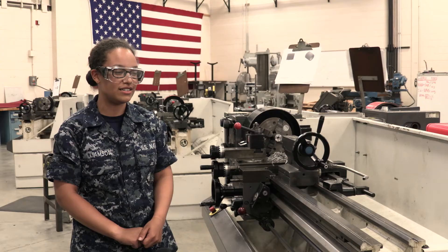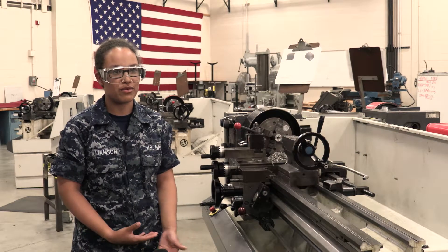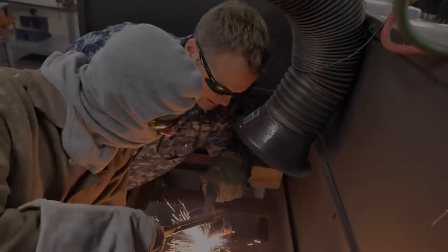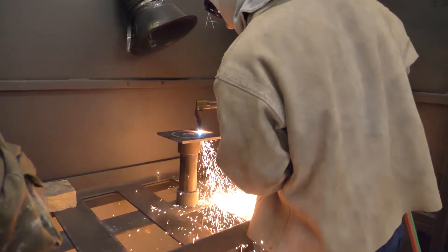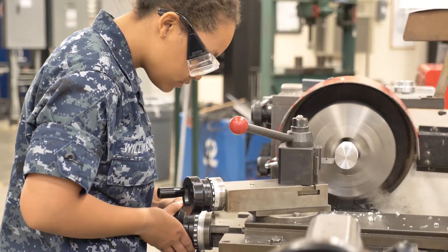It helps me out a lot because when I get out to the fleet, it'll be a whole lot easier because I already know in depth what I'm going to be doing. I'll already be used to working with it, so hopefully that helps me get a little bit ahead. Led by a team of highly experienced instructors, the accession schools at SWAS University will continue to modernize while always emphasizing hands-on practical approaches to training.